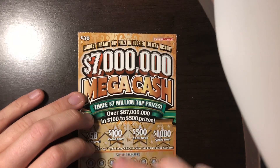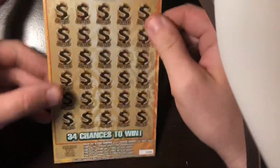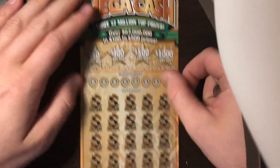Today we've got the $7 million mega cash ticket here from the Hoosier Lottery — ticket number eight — and the odds on this are one in 3.01. So let's give it a try.